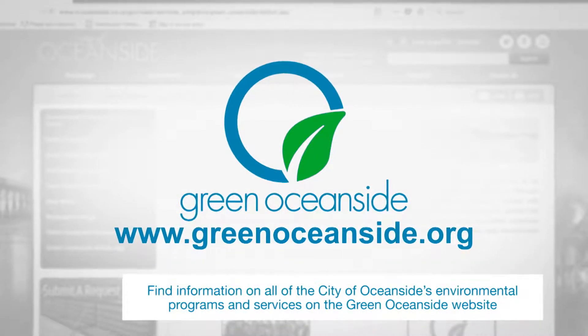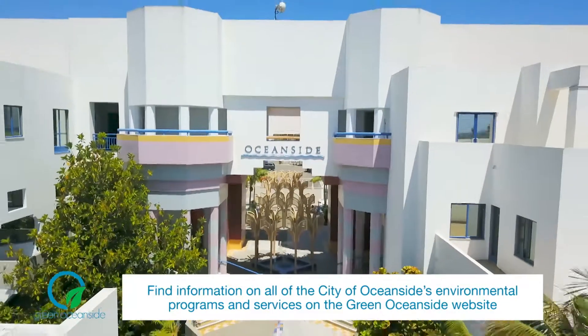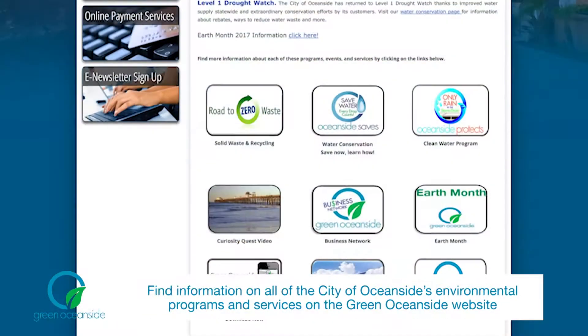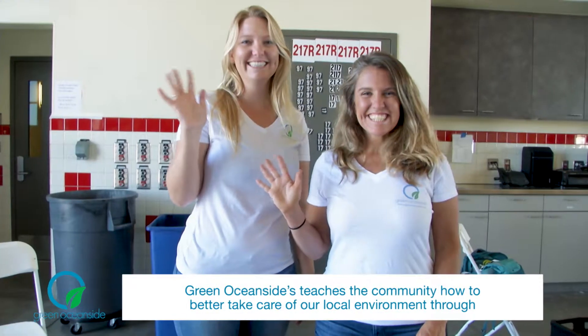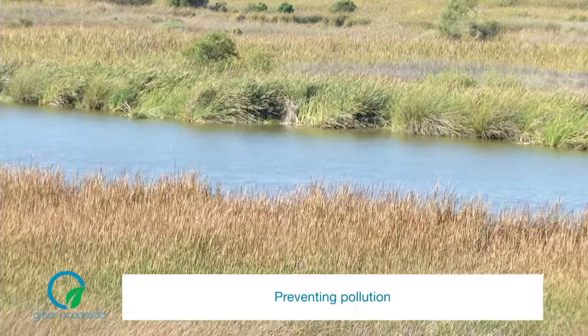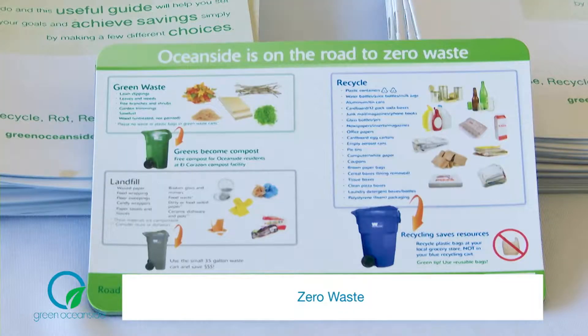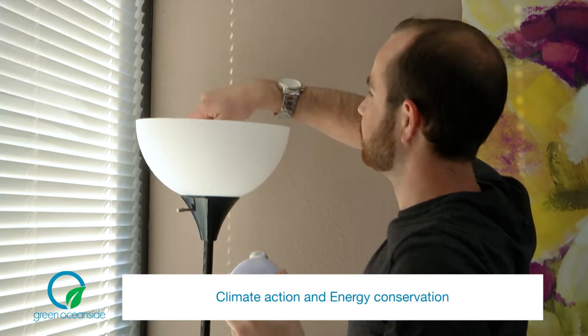The City of Oceanside has made it easy for residents to find information on all of the City's environmental programs and services through the Green Oceanside website. Green Oceanside educates the Oceanside community regarding water use efficiency, preventing pollution of our waterways, zero waste, climate action, and energy conservation.